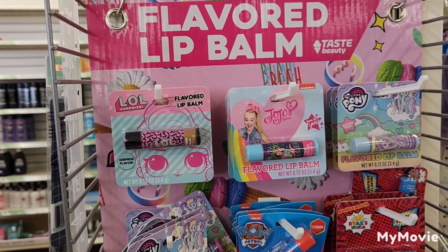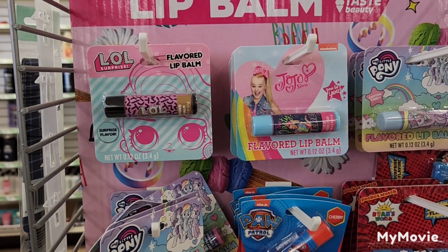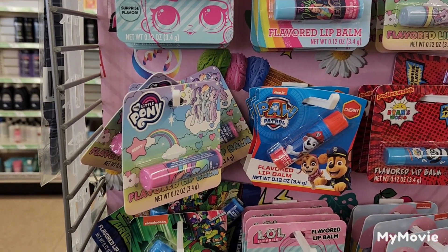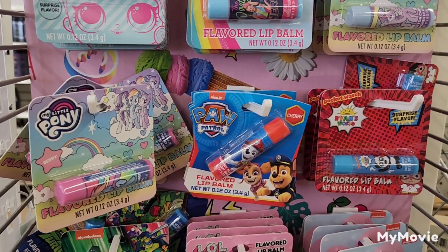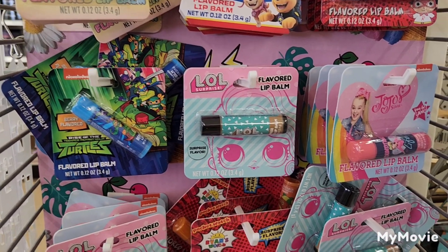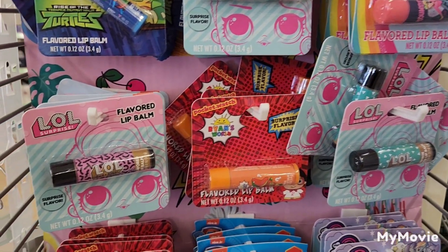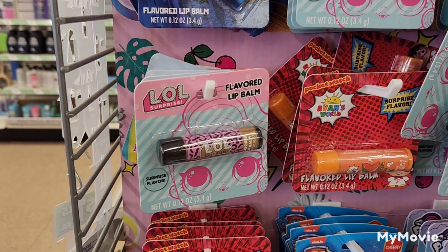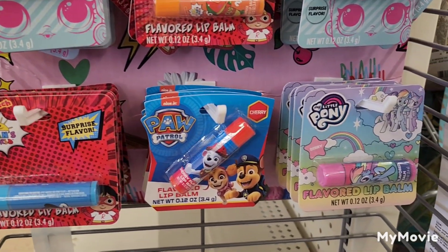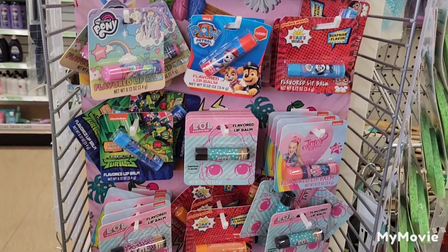They also have flavored lip balms by Taste Beauty — LOL, JoJo Siwa, My Little Pony, Paw Patrol, Ryan's World, Teenage Mutant Ninja Turtles, and different versions of LOL, JoJo Siwa, Ryan's World, and My Little Pony. These would make great little stocking stuffers for your young ones.